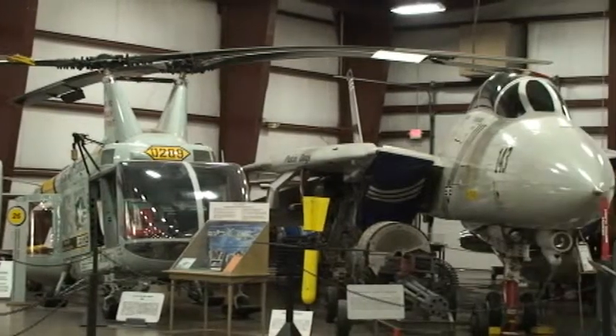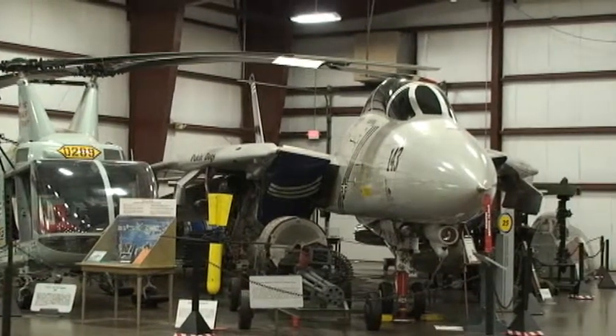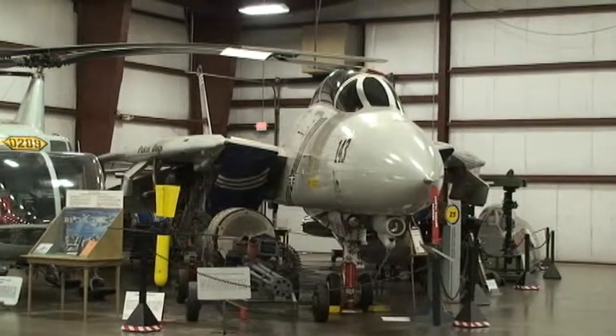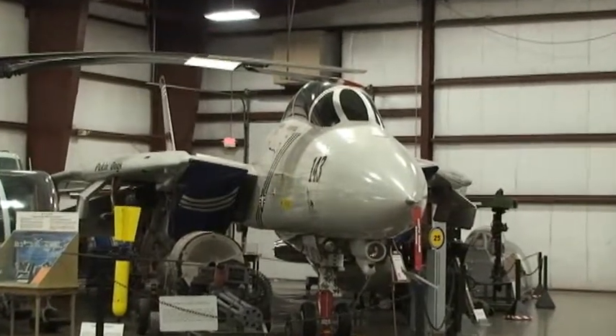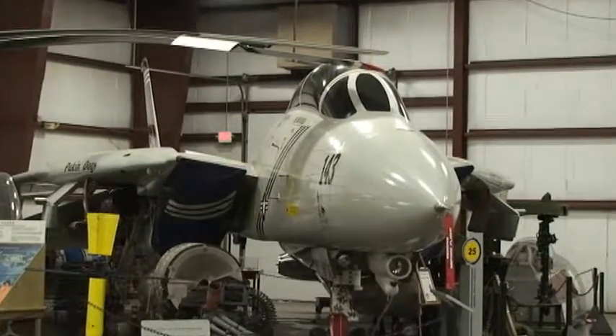Behind me, we have an F-14 Tomcat — a Navy fighter, swept wing, supersonic. This was made famous by Tom Cruise in one of his early movies, Top Gun.